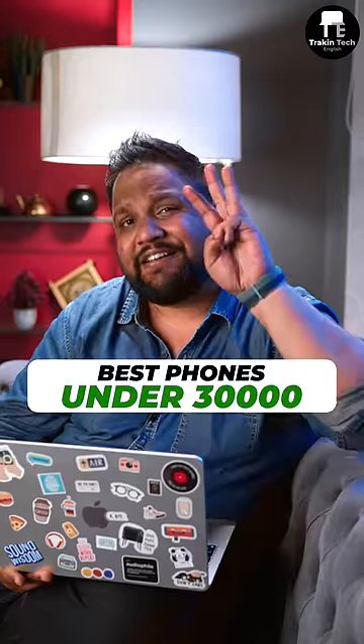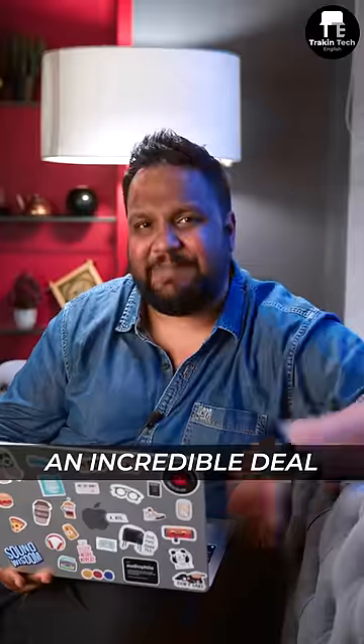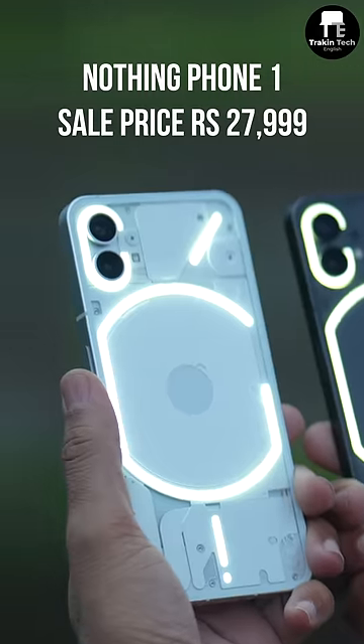Flipkart Amazon sale is live and here are the three best phones under Rs 30,000 that you can buy, and the last one is an incredible deal. If you want a phone that looks really good and stands out, you have to pick the Nothing Phone 1.